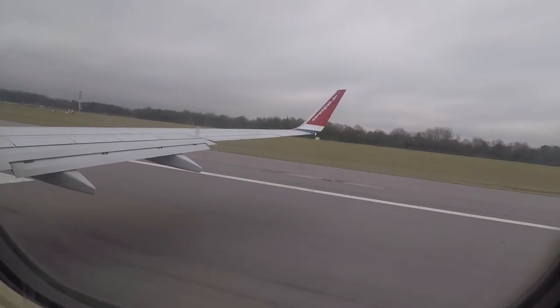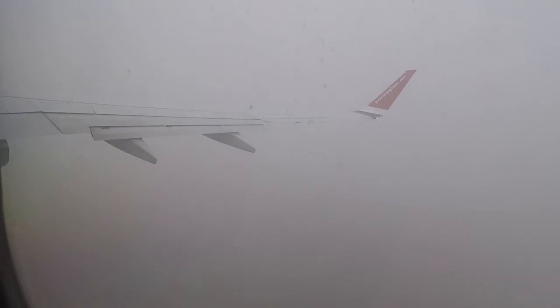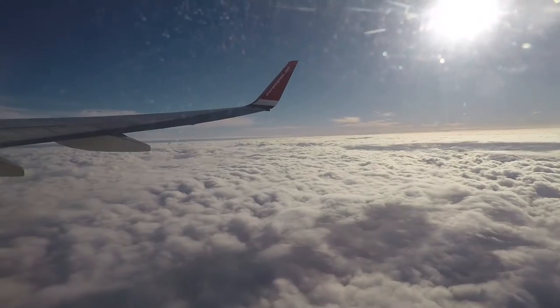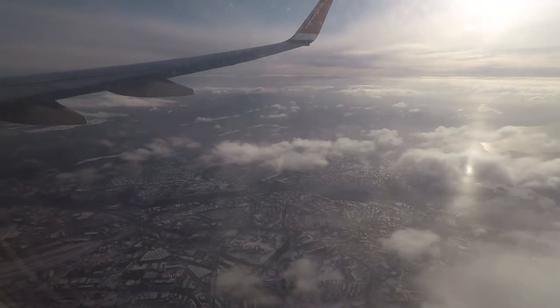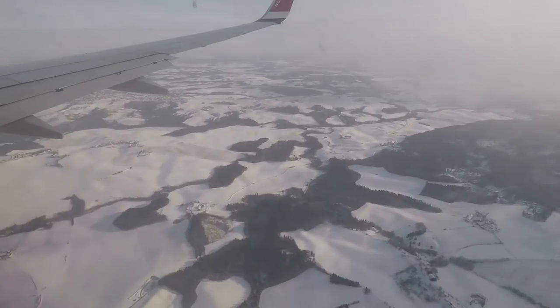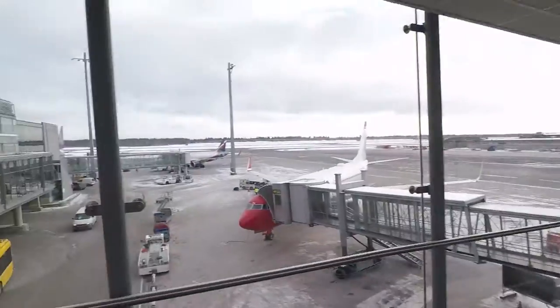We've arrived at Gatwick, just waiting to catch our flight. Next stop is Oslo. We have just got to Oslo Airport.